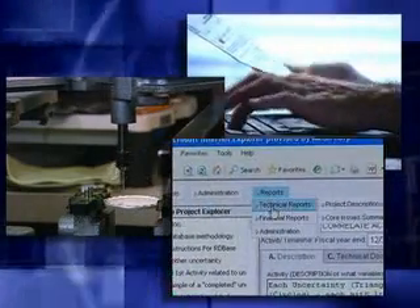Information is entered into R&D Base as you go, so the engineer can enter it in once a week, once a month — whatever is convenient for them.